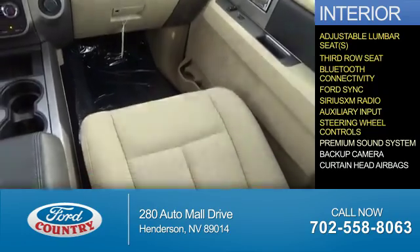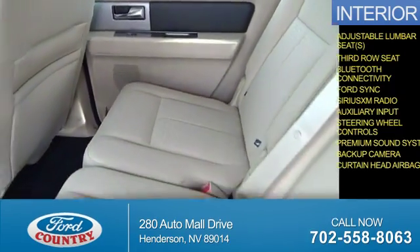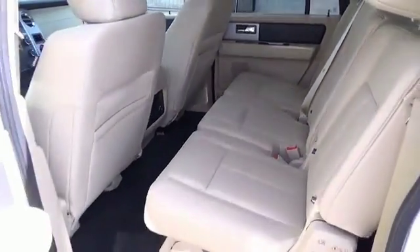Steering wheel controls, a premium sound system, a backup camera, curtain head airbags. Great quality at a great price. Call or click to contact us today.